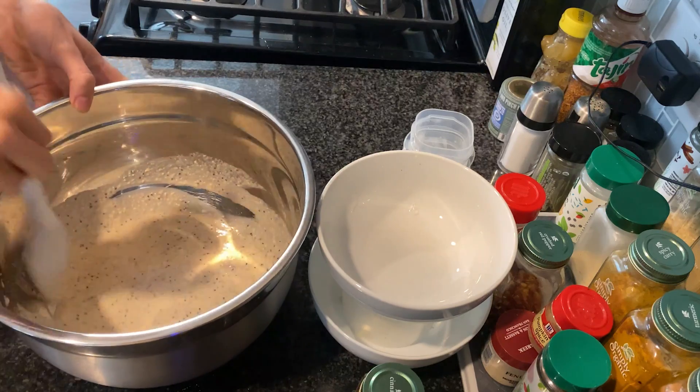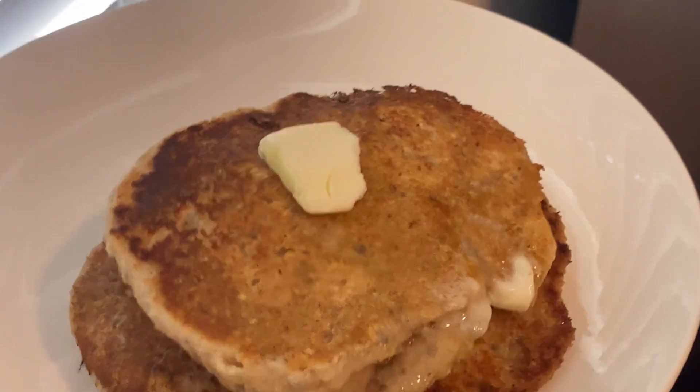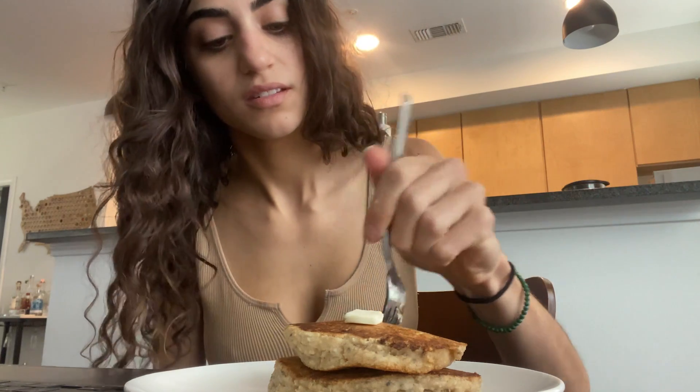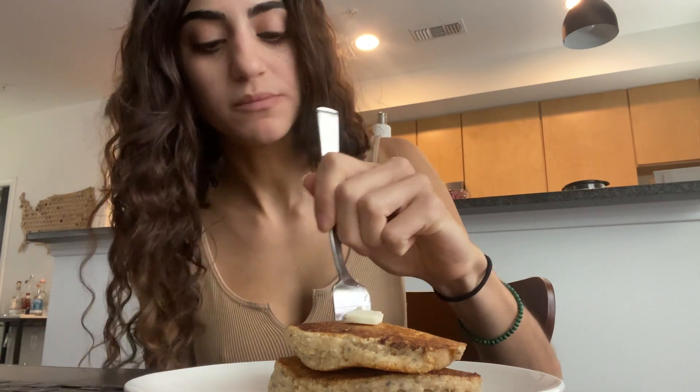I've truly started to like these more than traditional pancakes — I even add banana to it sometimes. These are a great way to start my day because I work out after eating these and they fuel my workout pretty well.